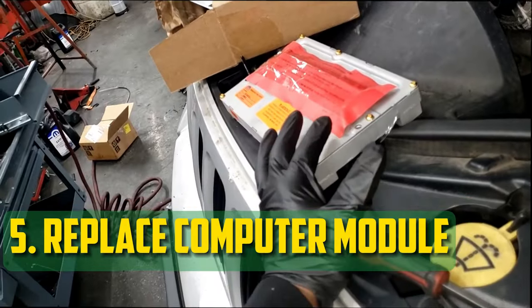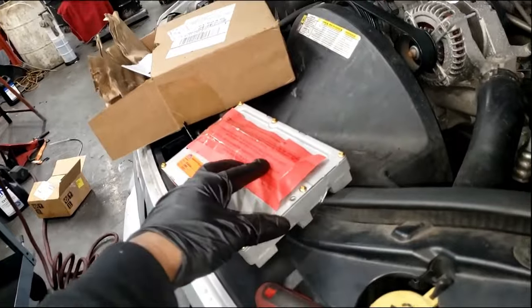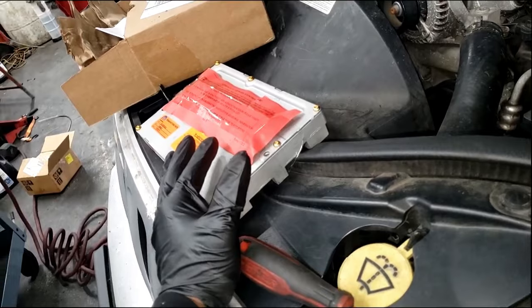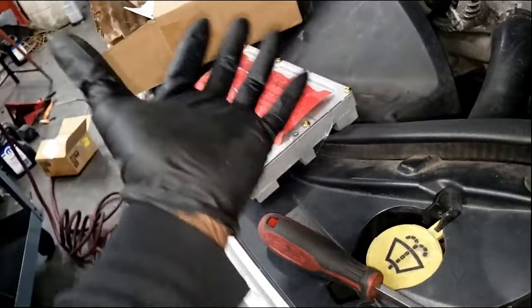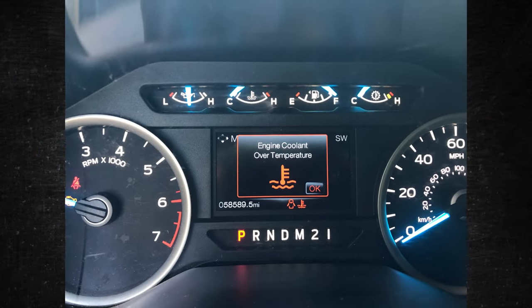Replace Computer Module. Out of all the repairs, this one is the most costly. For parts and labor, a new engine control module typically costs between $300 and $1,500. If there is a problem with the engine control module, it should be visible with a decent code scanner. When this central hub begins to malfunction, you might also experience other strange symptoms.